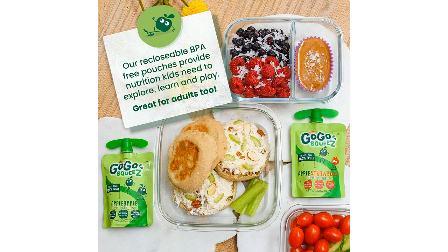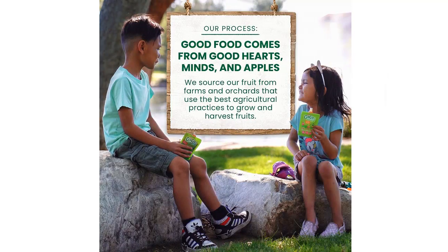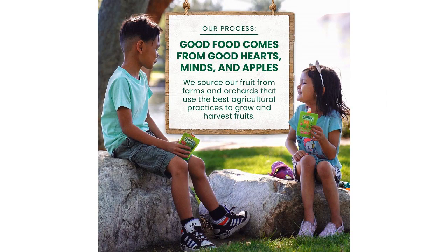Another thing I appreciate about these snacks is that they are gluten-free, nut-free, and dairy-free, making them suitable for kids with various dietary restrictions. As a parent, it's important to me that my kids can enjoy snacks without having to worry about allergies or intolerances.